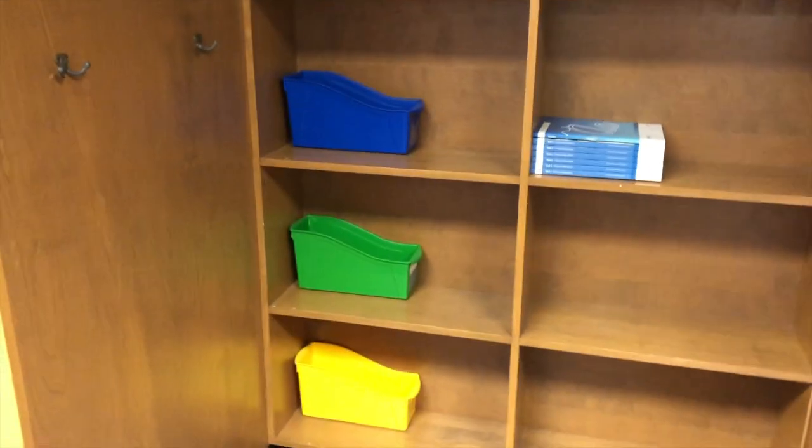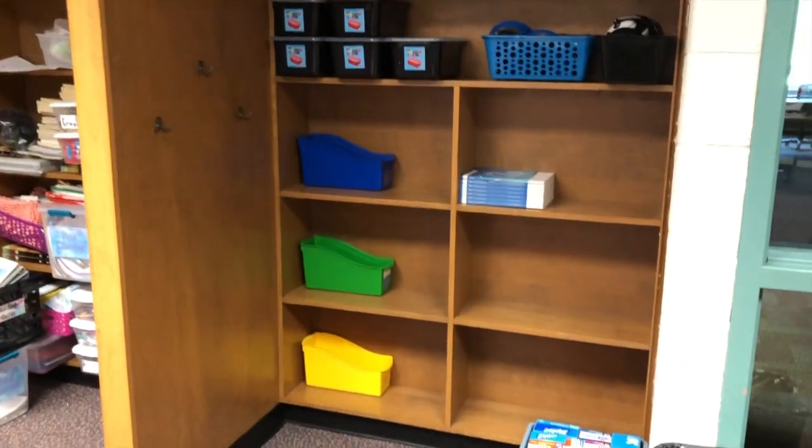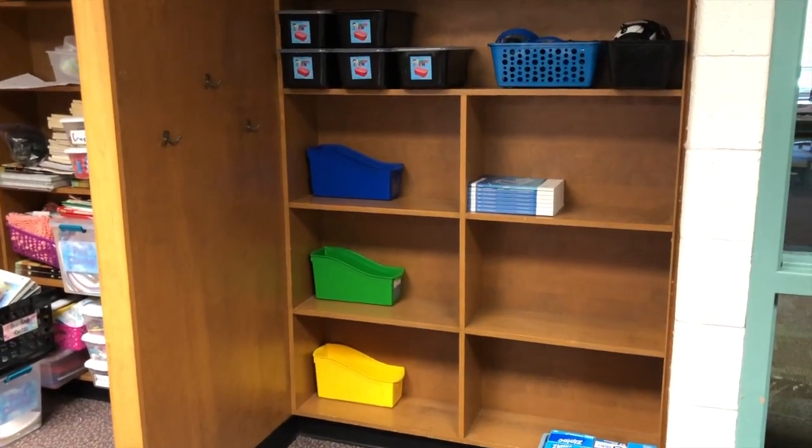My plan is to have three cubbies in the front area, because I usually like to use this side for some of the supplies and things that the kids can get to.